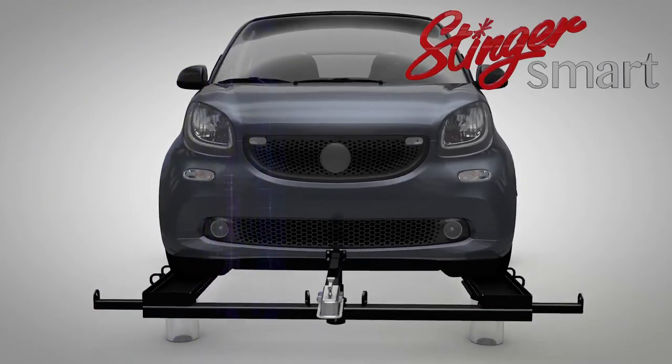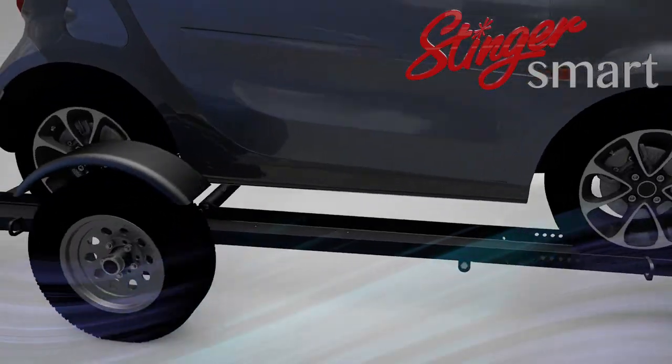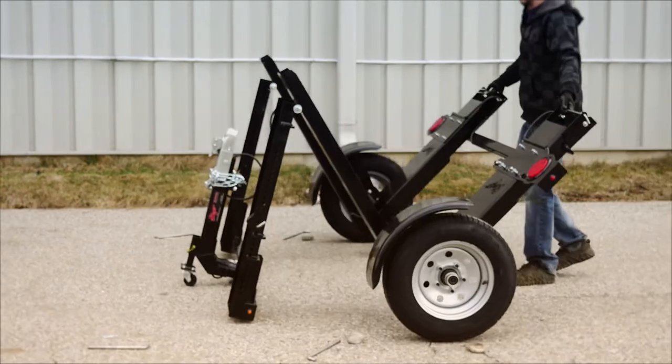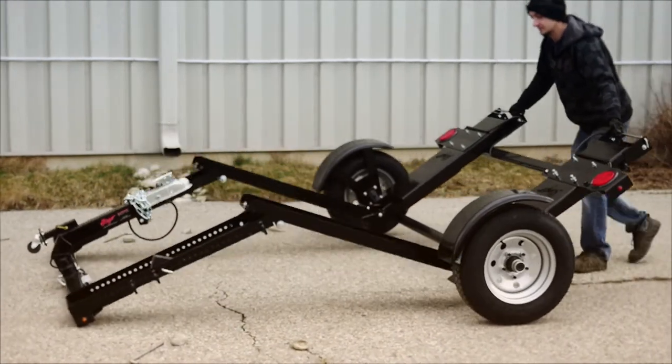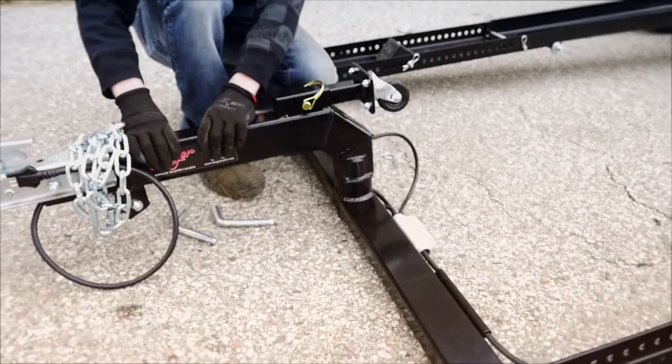Introducing the all-new Stinger Trailer for Smart Cars. Designed to easily load and transport your Smart Car, the Stinger Smart Car Trailer adds a whole new dimension to the Stinger Trailer lineup. Safe, strong, reliable — just like our original flagship Stinger Trailer.